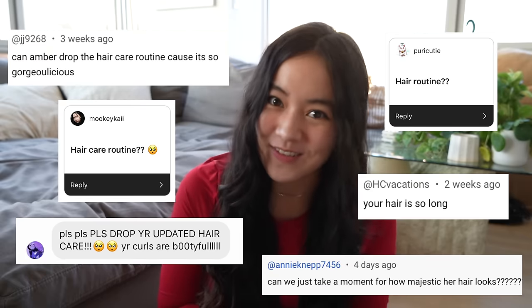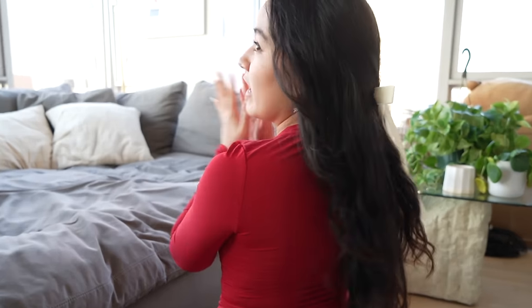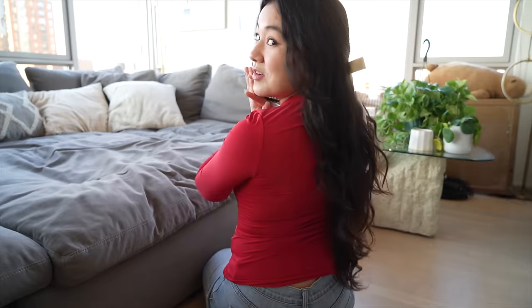Hi guys, it's Amber and today I'm finally bringing you the long-awaited hair care routine that you've all been asking for. As many of you guys have noticed, my hair is quite long. Look, I even have a little bow in today. I take great pride in my hair and how I care for it. Today I'm gonna tell you guys all my secrets.